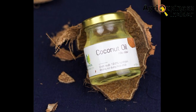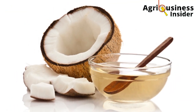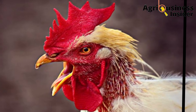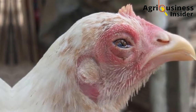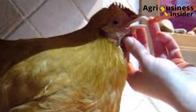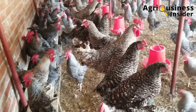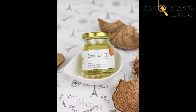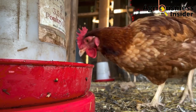The third treat is coconut oil. Coconut oil has been found to have antibacterial and antifungal properties that are very effective when treating respiratory diseases in chickens. For severely affected chickens, give it by mouth to bring down the infections. For other chickens, you can add the coconut oil into their drinking water.